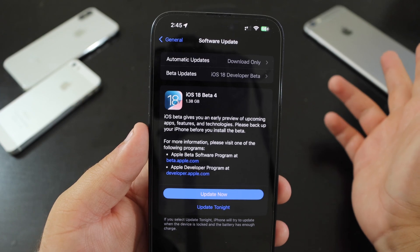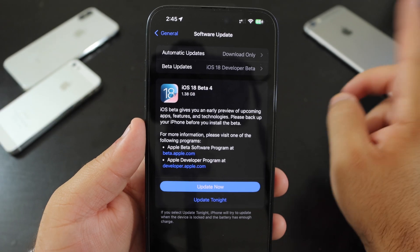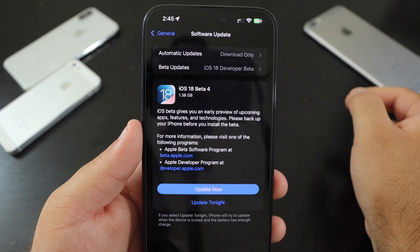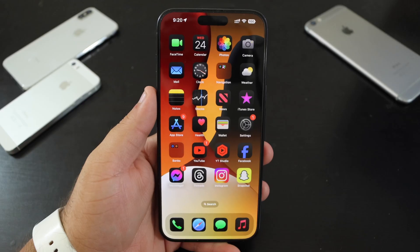Welcome back to the channel. Today we're talking about iOS 18 Beta 4, out now, so you can download it right away. Before we get into the features and other updates, let's talk about how big this update was — it was about 1.38 gigabytes, so we got a lot of new updates.